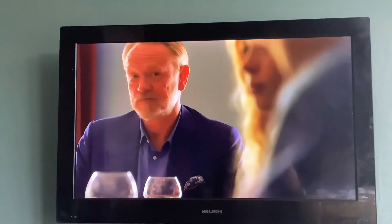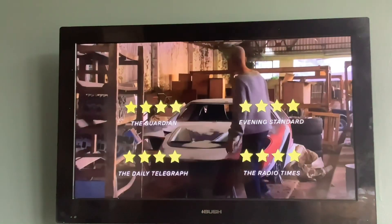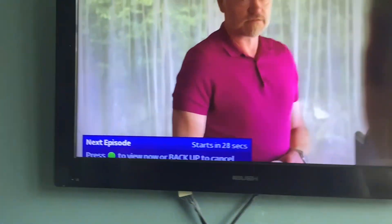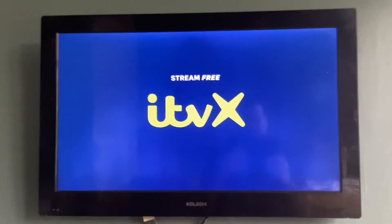I'm going to kill a man. I don't know his name. I have no idea what he looks like. I'm going to find him. The Beast Must Die — stream all episodes now on ITVX.